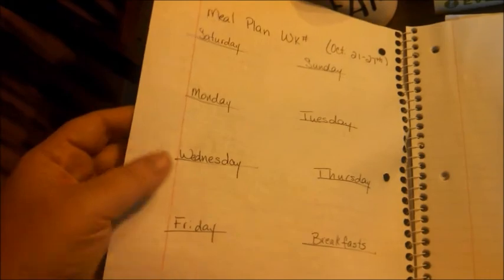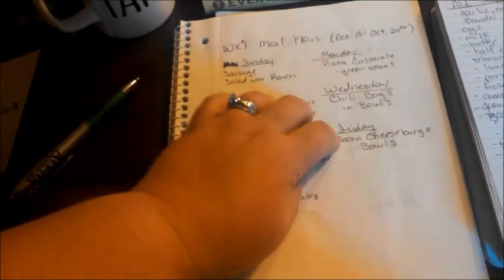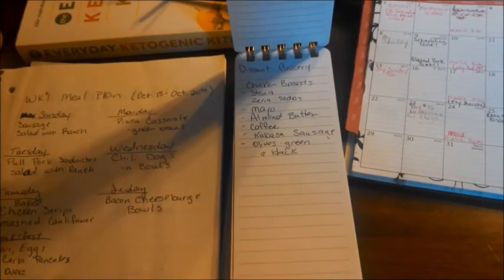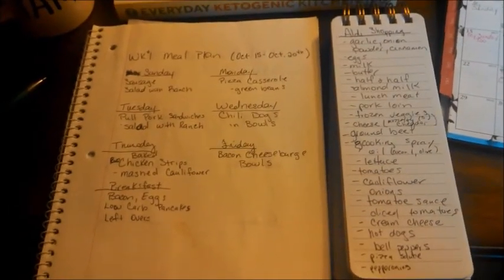Week two I have not planned yet, because it's going to be based on what I find at Aldi's and the discount grocery store. I still have some things on hand, and week two's meals will depend on what deals we find today. I'll show you what our fridge and freezer look like next, and then take you along with us as we do our shopping.